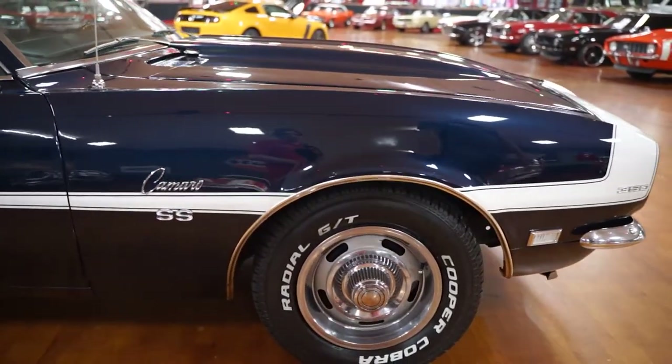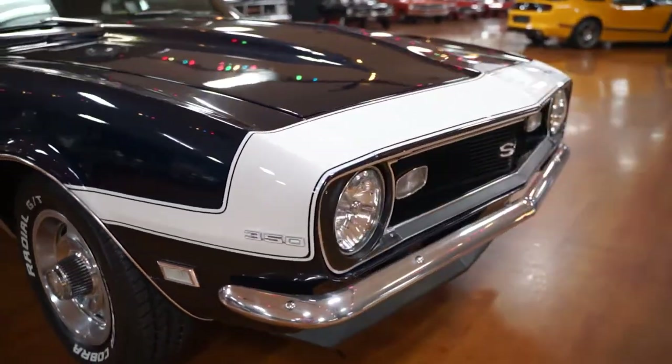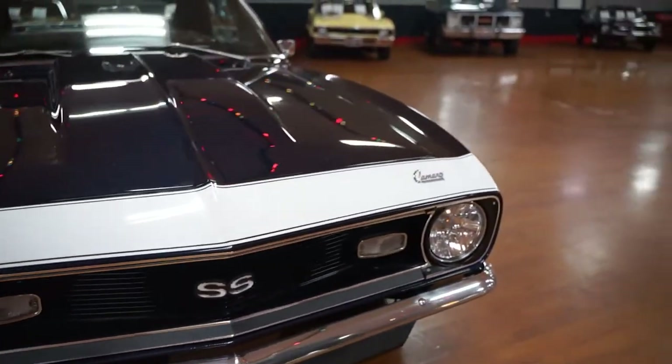Camaro badging SS on the side. 350 badging on the nose on either side — passenger side and driver's side. SS badging in the grille. Really, really nice car. This thing is not going to last long. We're going to take it out on the rack and show you what the undercarriage looks like, because the undercarriage is quite pristine too.